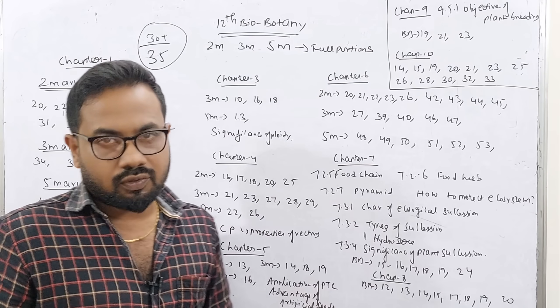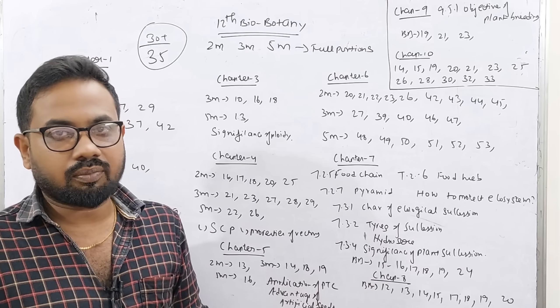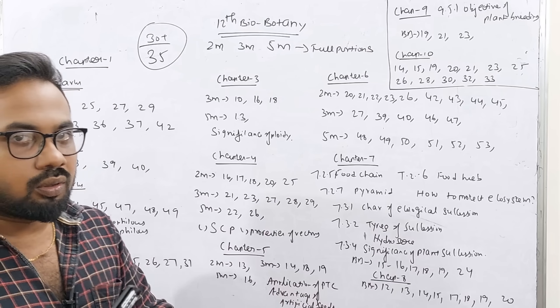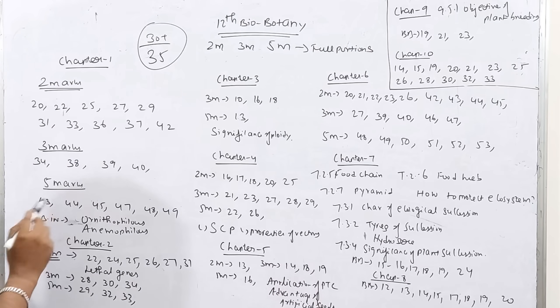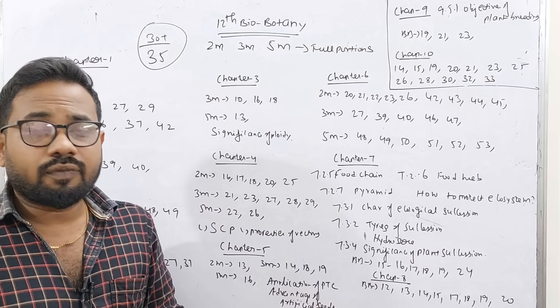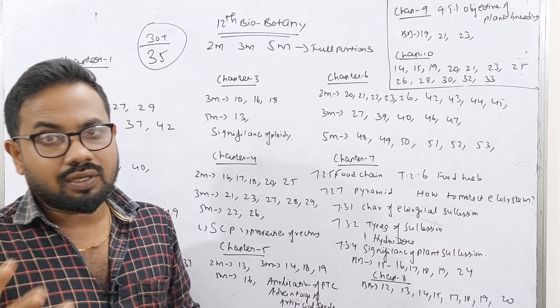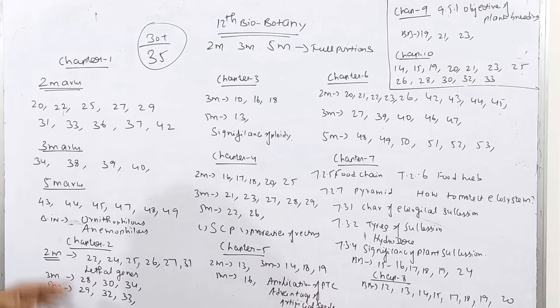This is a new edition 2023 book. For 5 marks, the question numbers are 43, 44, 45, 47, 48. Topics include: structure of ovules, steps involved in microsporogenesis, entomophily characteristics, significance, structure of ovules, types of ovules. In the book you will find orthotropous and animophilous types.